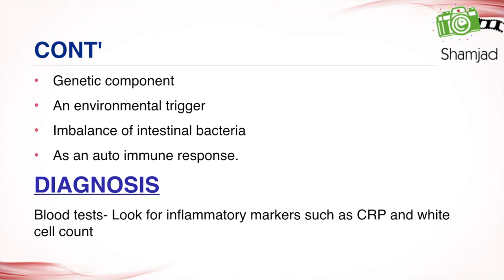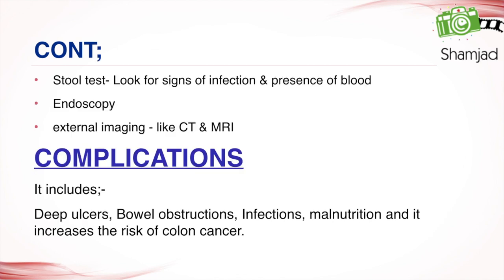For diagnosis, blood tests look for inflammatory markers such as CRP and white cell count. Stool tests look for signs of infection and presence of blood. Endoscopy is used for seeing inside the GIT, and external imaging such as CT and MRI may also be used.